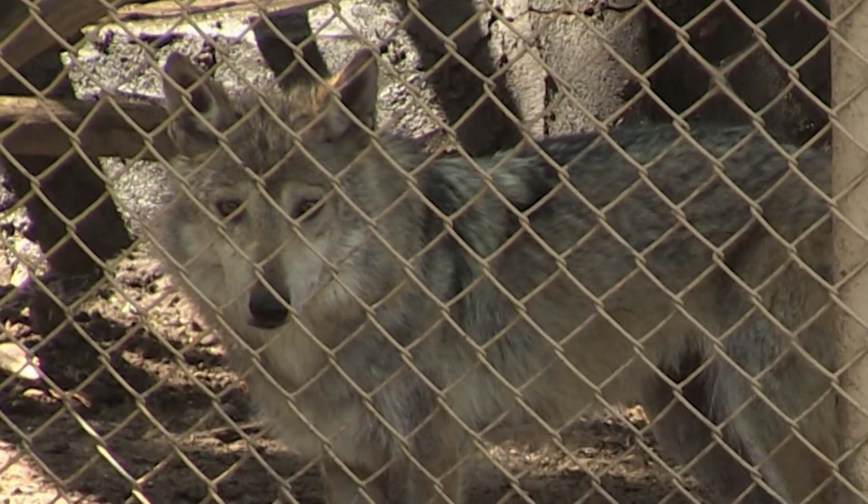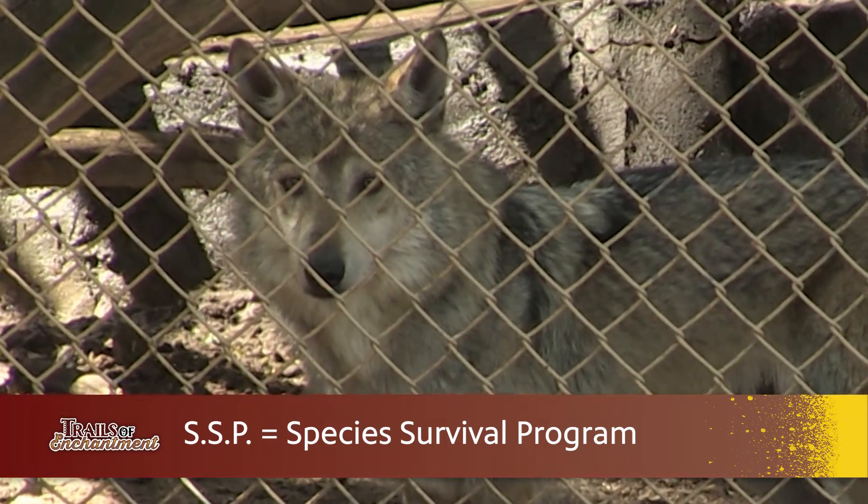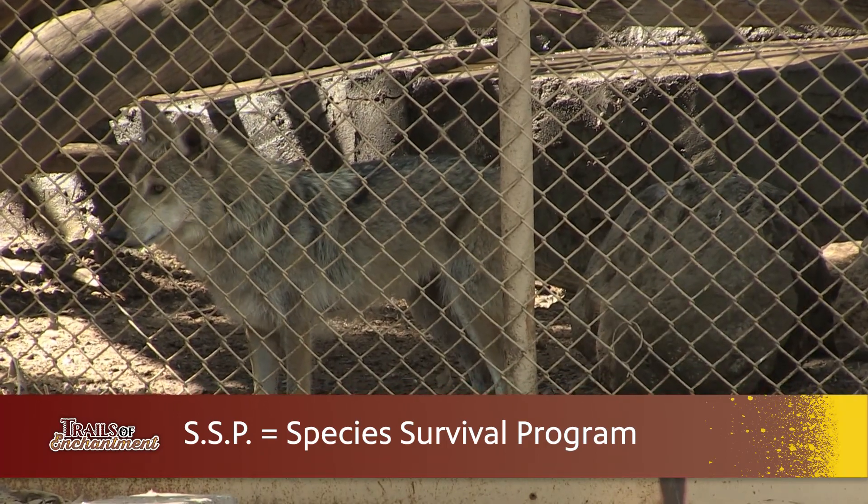We are part of the Mexican gray wolf SSP program. The SSP program is the Species Survival Program, put in place for critically endangered animals for zoos to help with the conservation project and get these animals' numbers re-established out in the wild.